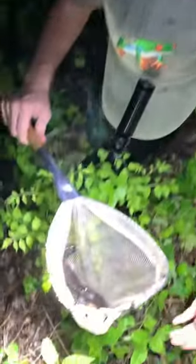Check out what we just netted! We were out here looking for frogs and toads, but look at the amazing amphibious surprise that I just scooped up in this net.